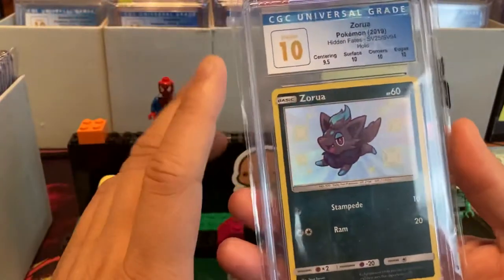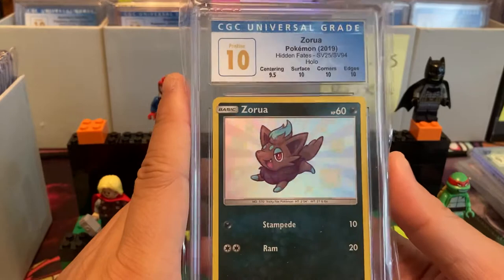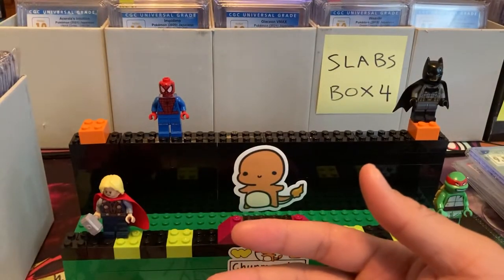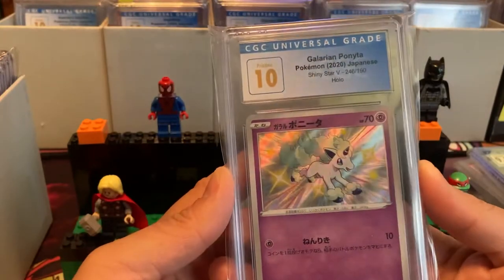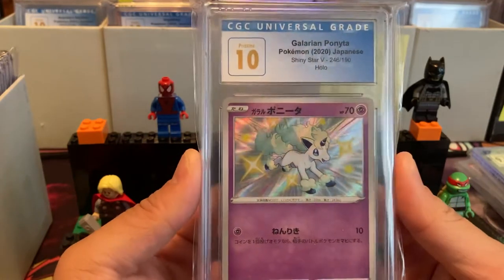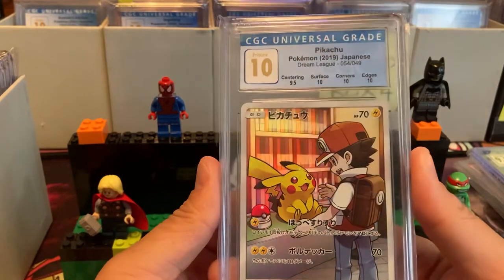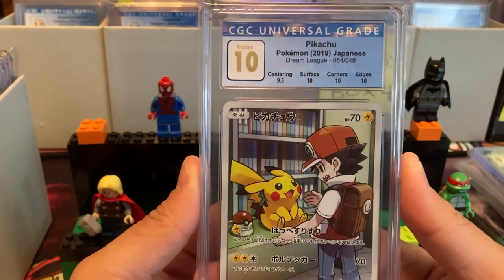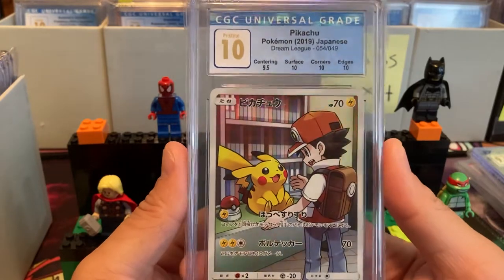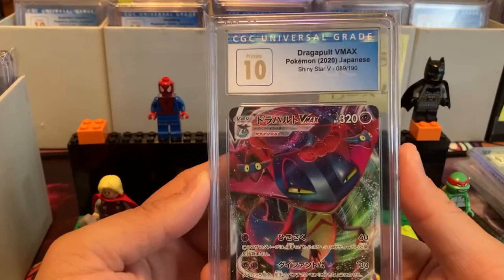Here is an example of a Pristine 10 in English — most of the cards we have in a 10 are Japanese. Baby Shiny Zora, and we have Ponita — Galarian Ponita from Shiny Star V. I am just shocked and surprised with the amount of tens I've been getting in my return. Pristine 10 Pikachu — definitely a very iconic card, this is from Dream League again. You really can't have too many of this card because it is so iconic and nostalgic.